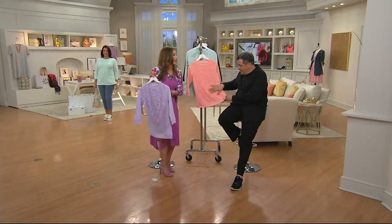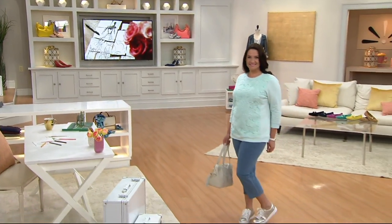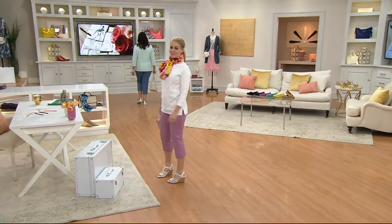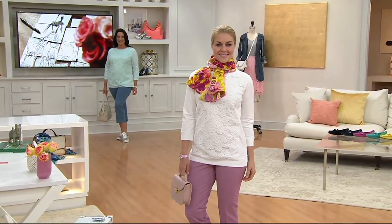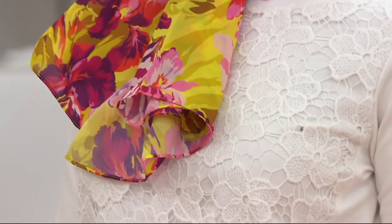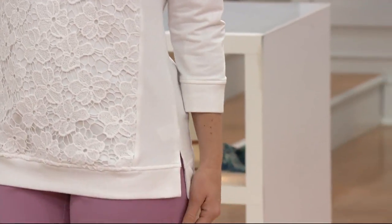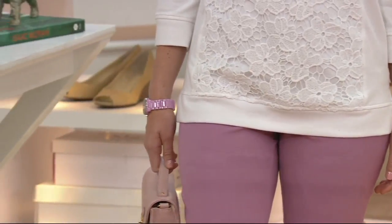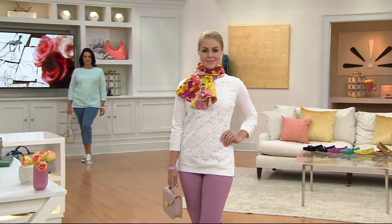This is like glamorous leisure — what's more glamorous and leisurely at the same time than a lace sweatshirt? It's a wonderful cotton with a tiny bit of spandex, like French terry cloth, and then it has an overlay of this wonderful lace. It's never going to be see-through — you just have that extra delicate layer of beautiful corded lace.